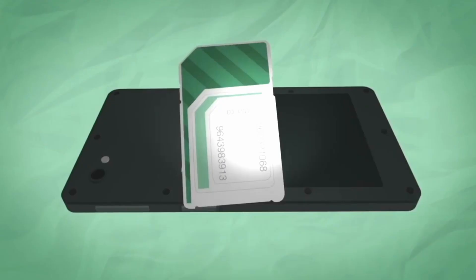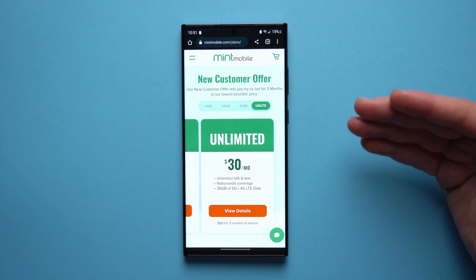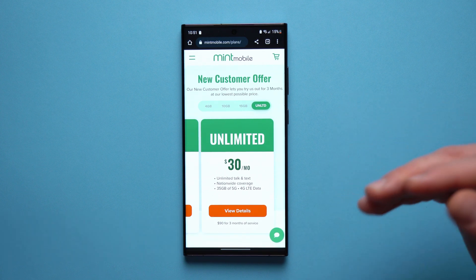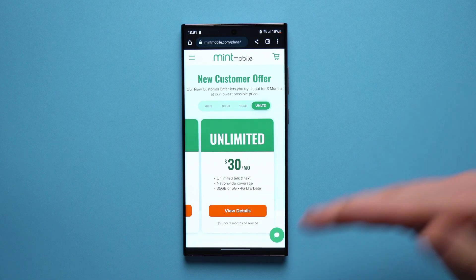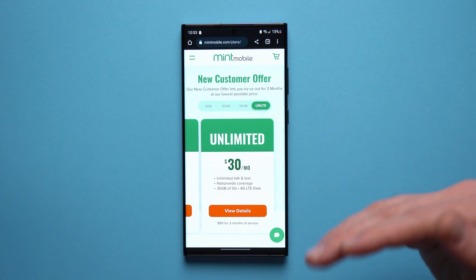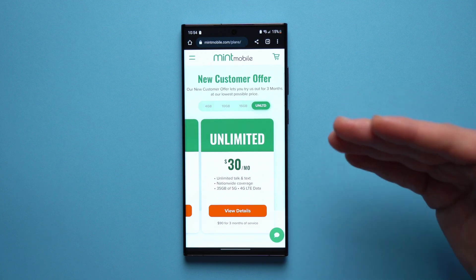It's incredibly easy to switch over — just pick a plan and Mint Mobile will do the rest. They'll provide you with an eSIM to get you started right away, or if you require a physical SIM they will send one over to you free of charge. As a thanks, the first 100 people who sign up using my Mint link in the description and pinned comment will get a free phone case of their choice — this is just me giving something back for your support.